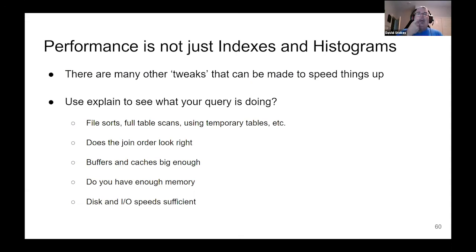Performance is just not indexes and histograms — there are a lot of other tweaks to speed things up. You can use EXPLAIN to see what your query is doing, and one of the things you'll see is reports on file sorts, full table scans, and using temporary tables. Also check whether the join order looks right — we'll talk about that a little bit more. Ask whether your buffers and caches are big enough. Do you have enough memory? If your system is three years old and you've added 500% new customers in the past quarter, you might be constrained by your hardware. Disks have rapidly been evolving — your disk might be holding you back.